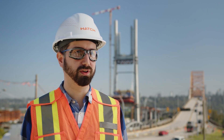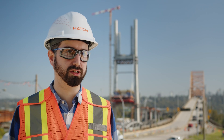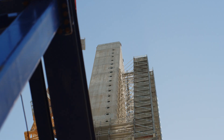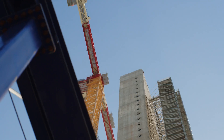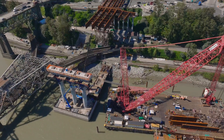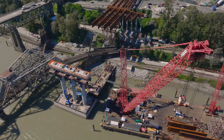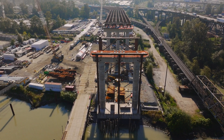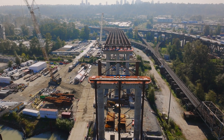Some of the challenges we encountered on this project are the soil conditions. As this is a lifeline bridge, there are very strict longitudinal and transverse settlement requirements. This bridge is designed to handle a 1-in-2,475-year earthquake with only a few centimetres of settlement at the entrance of the bridge.